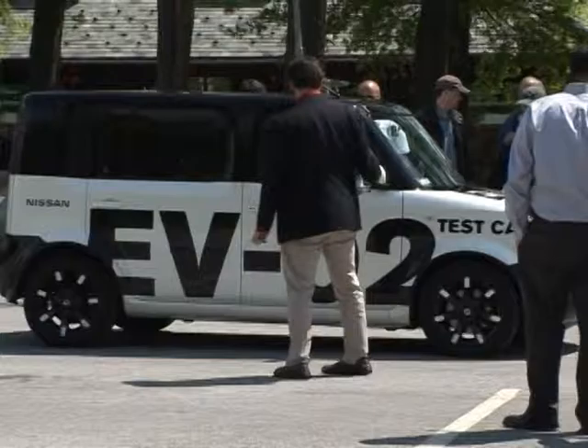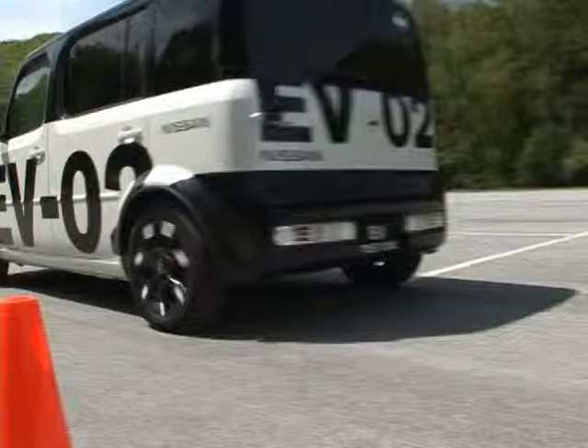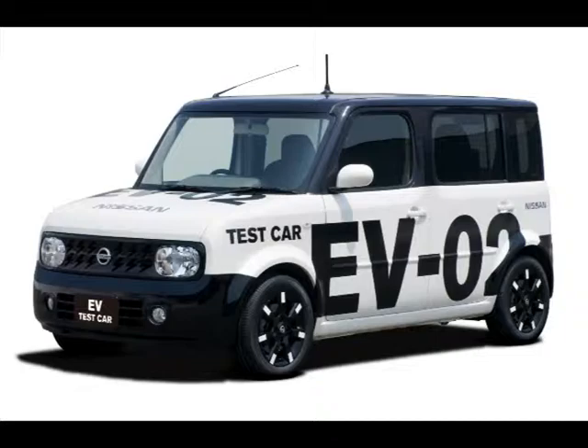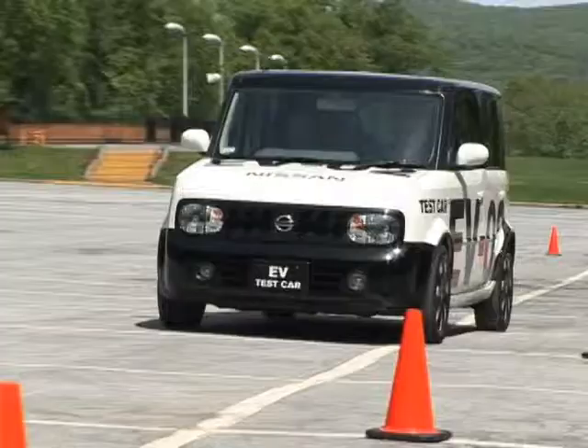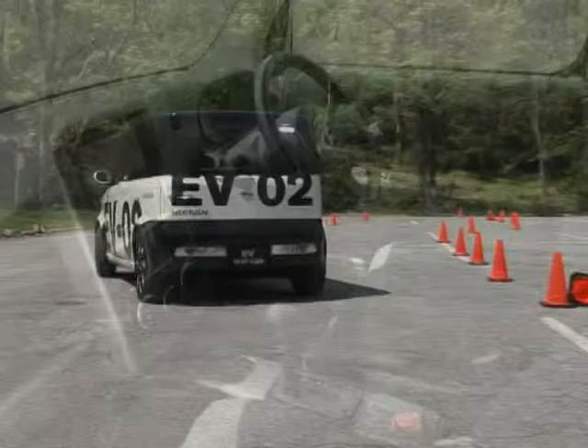As automakers search for what's next in propulsion systems, all-electric vehicle operation seems to be the next step for several of them. I recently had the chance to drive Nissan's latest EV prototype in the guise of an all-electric Cube. Nissan has been playing with electric vehicles for over a decade, but now we're actually on the verge of seeing one at a dealership, targeting a launch sometime around 2012. Here's what we know so far.